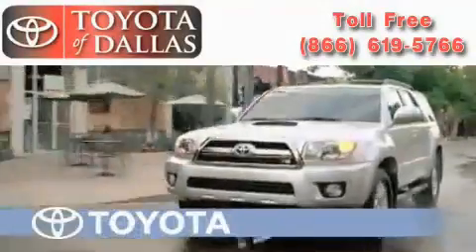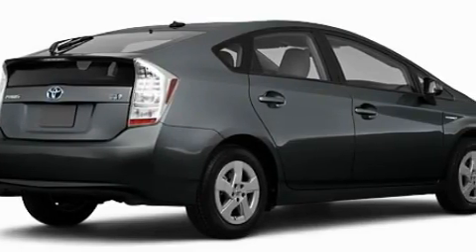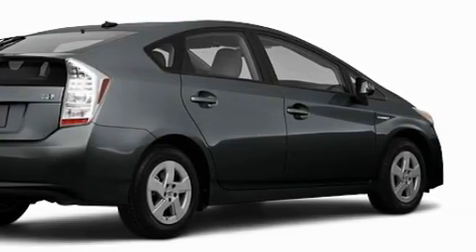Another fine vehicle offered by Toyota of Dallas. This is a brand new 2010 Toyota Prius, featuring a 1.8-liter four-cylinder engine and a continuous variable transmission.